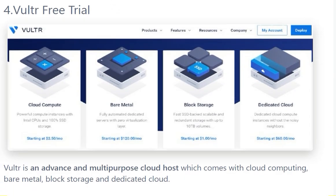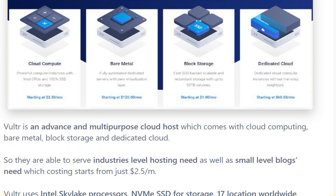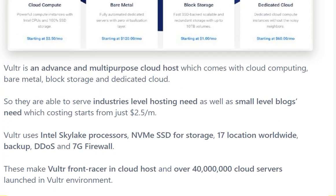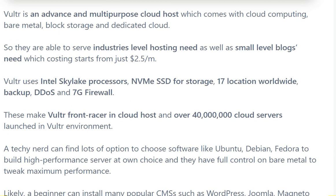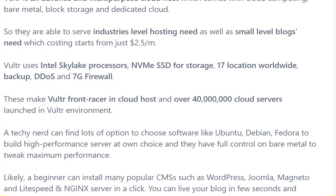The fourth one is Vultr free trial. Vultr is an advanced and multi-purpose cloud hosting which comes with cloud computing, bare metal, and block storage. For a small-level blog, hosting starts from just $2.50 per month.